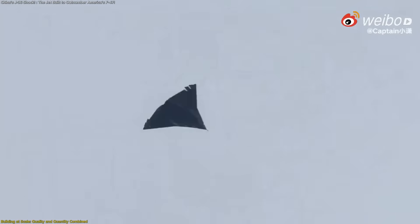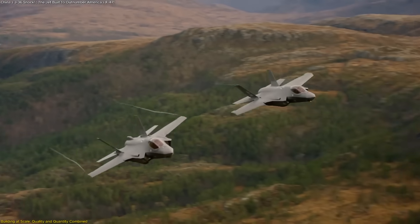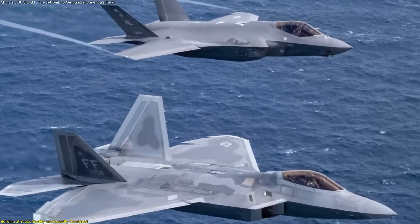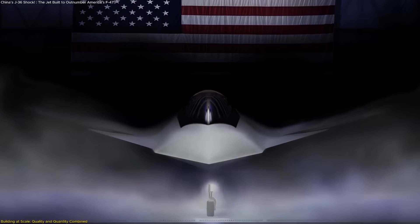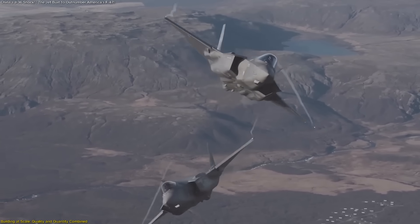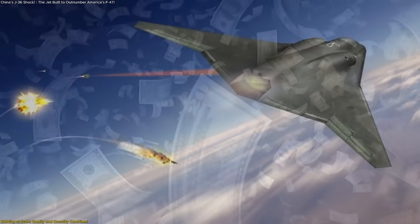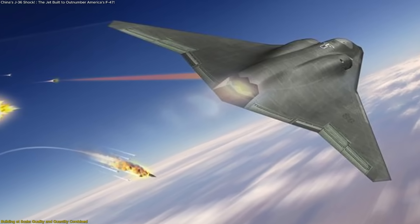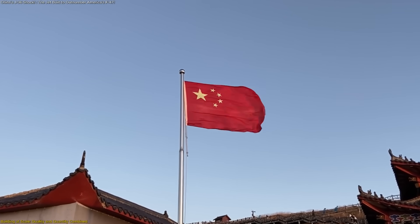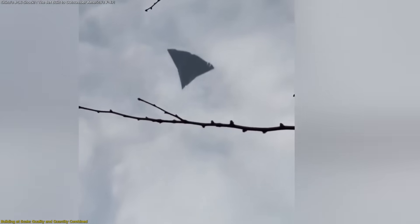What makes the J-36 particularly noteworthy is not just its design, but the strategy behind its production. For decades, American air power has relied on building smaller fleets of exceptionally advanced jets — aircraft like the F-22, F-35, and the upcoming F-47. These planes are technological masterpieces, but they are also extremely expensive and slow to produce. The F-47 is expected to cost more than $300 million per unit, making it the most expensive fighter jet ever conceived — a price that virtually guarantees small production runs. China, on the other hand, appears to be taking a very different approach. The J-36 has been designed not as a boutique system, but as a platform that can be produced in large numbers.